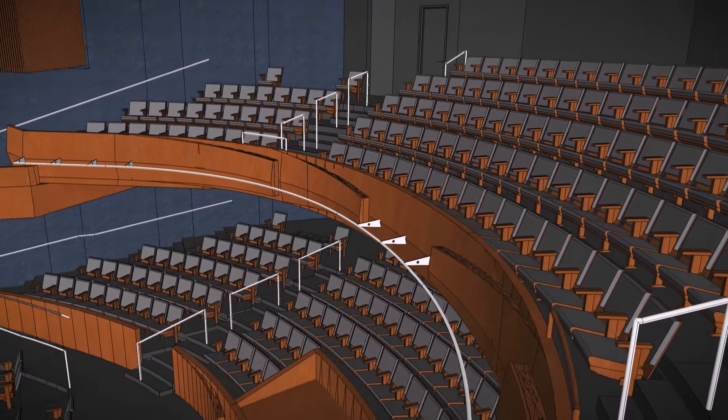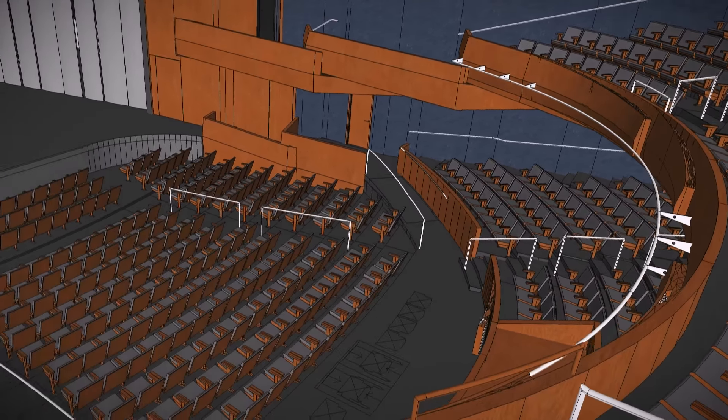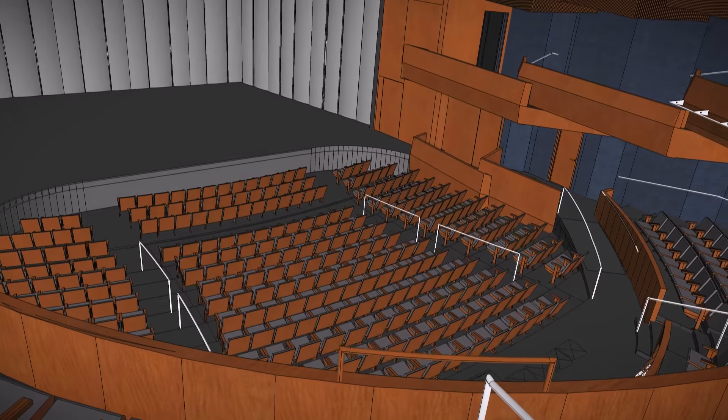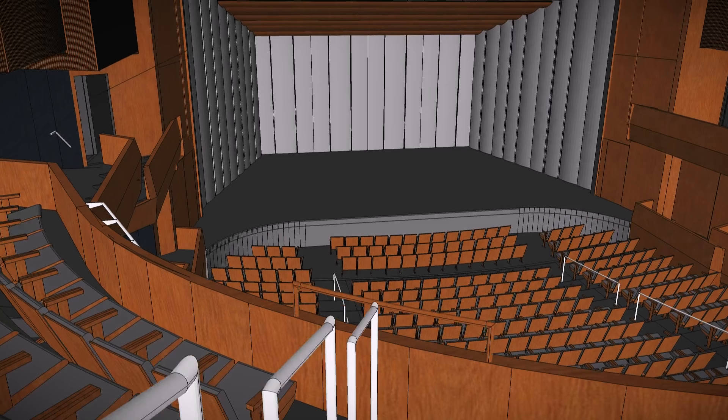The venue will be well-suited to music, dance, opera, theater, and musical theater productions, so the Commons will host many of the 300 performances by UNC students and faculty each year.